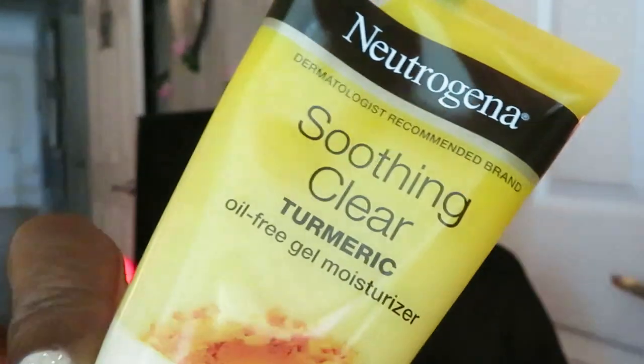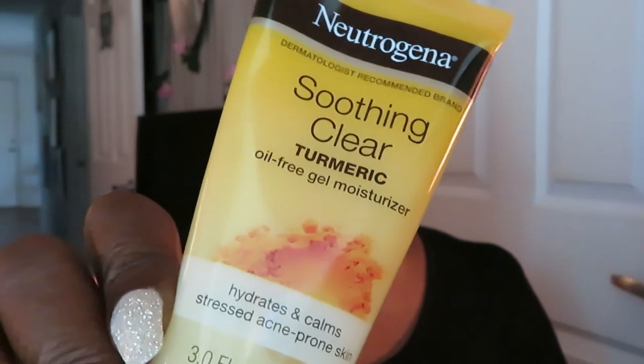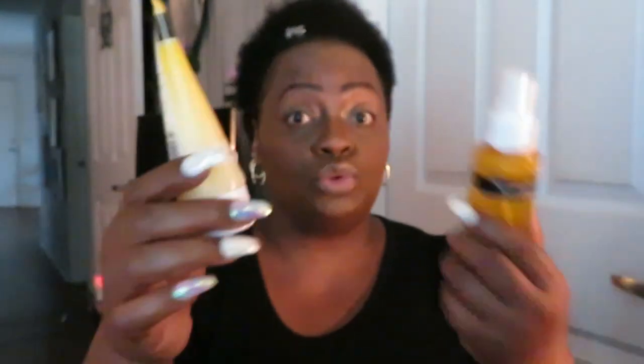And I also ordered the Neutrogena Soothing Clear Turmeric oil-free gel moisturizer — I need that because my skin be oily. It hydrates and calms stress acne-prone skin. After you wash your face it can get dry, so you use the moisturizer. After doing all of that I moisturize and then I can do the little mist spray. So we got those two.